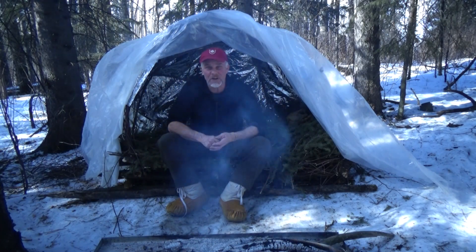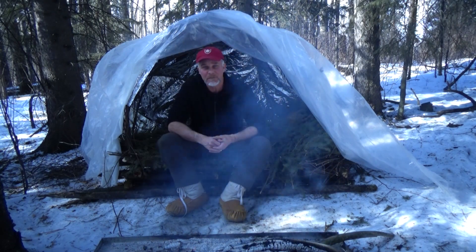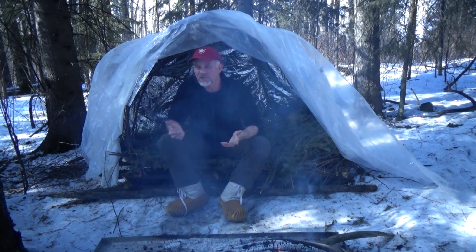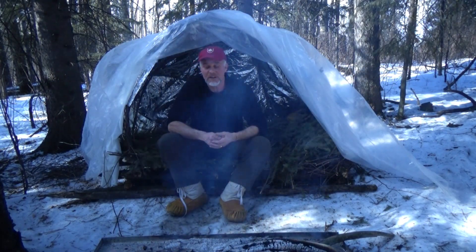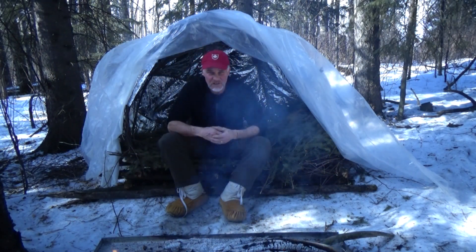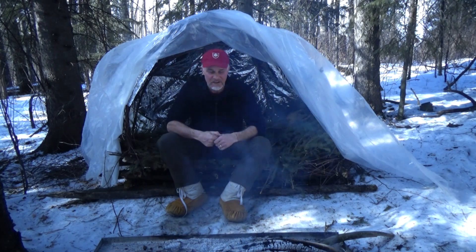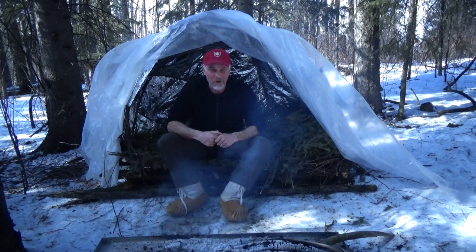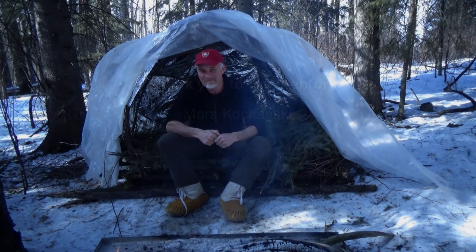In the next video in this series, we're going to tackle the question: why not just bring a tent? Or in other words, why is a super shelter better than a tent? Please subscribe and share with your community. I hope you have a chance to go out and make your own super shelter soon. Thank you.